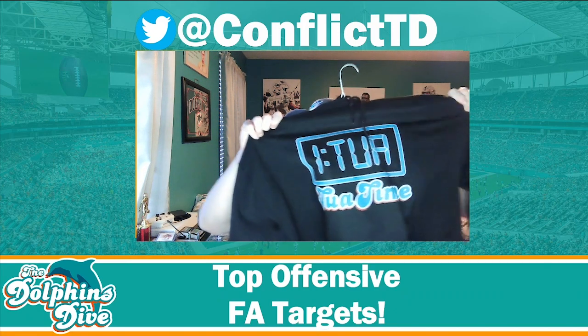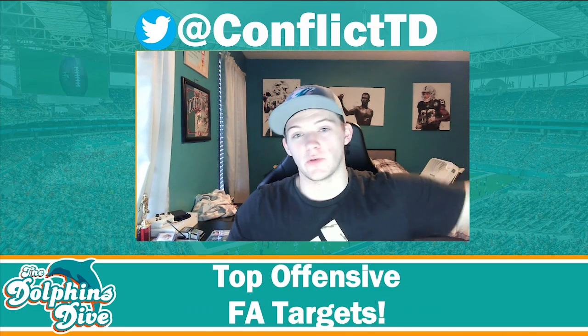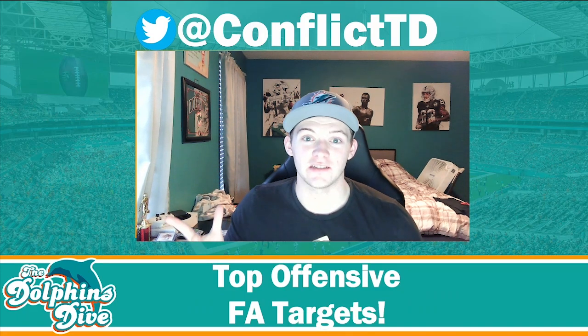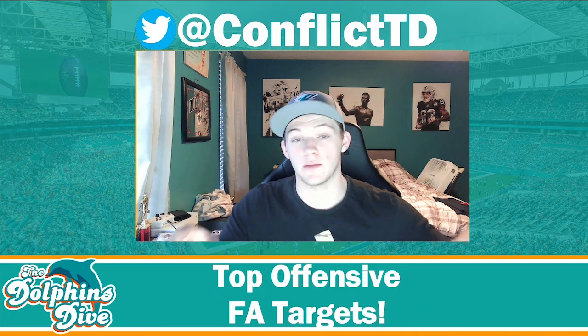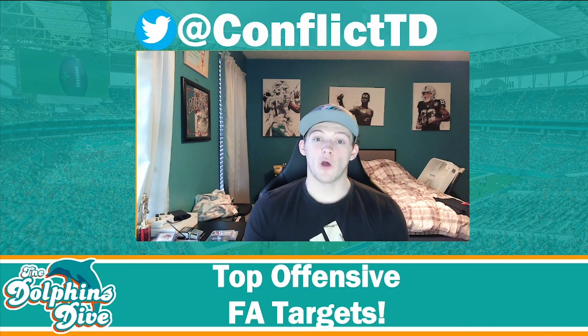You can check out the merch shop at thedolphinsdive.com — we've got the two-a-time shirts, Mike McDaniel McLevin shirts, and other merchandise. If you have any suggestions on the kind of merch you'd like to see, comment that down below.